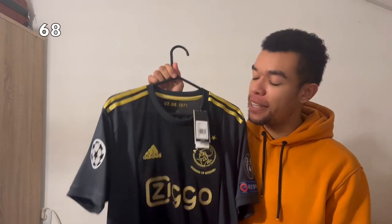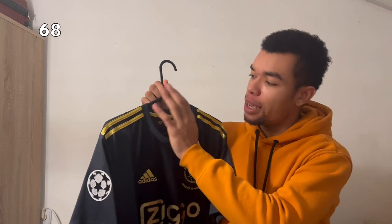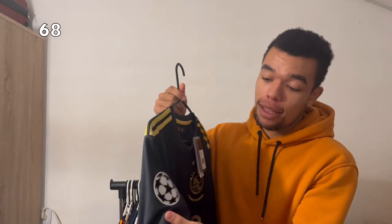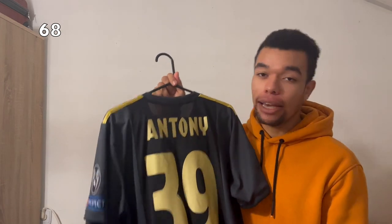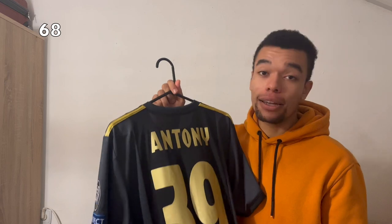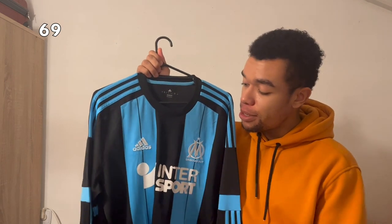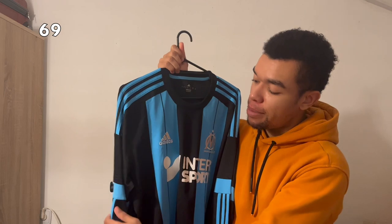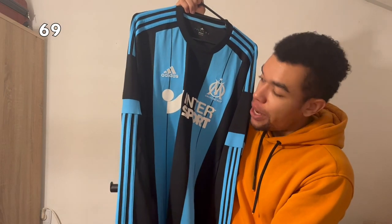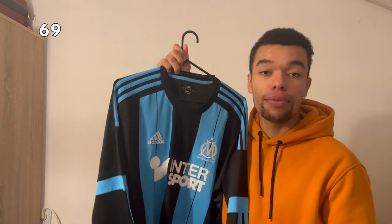The Ajax 2020-2021 third shirt limited edition is beautiful — basically a combination of black, grey and golden details, with Champions League patches and Antony number 39 on the back. I actually wanted to get it signed but decided not to because it's just too beautiful for a signature. The Olympique Marseille 15-16 away shirt is my favorite Marseille shirt — it has nice long sleeves with beautiful blue stripes that continue all the way onto the shirt. No name or number on the back because I already think it's beautiful enough without customization.